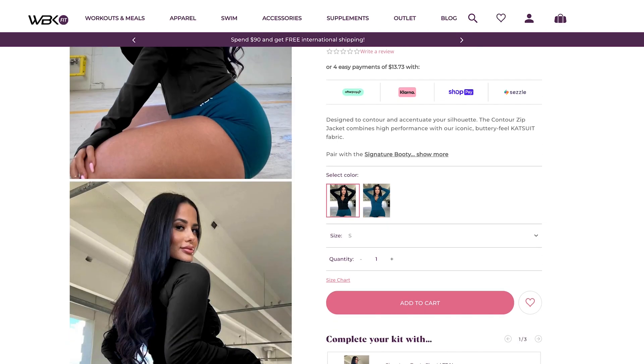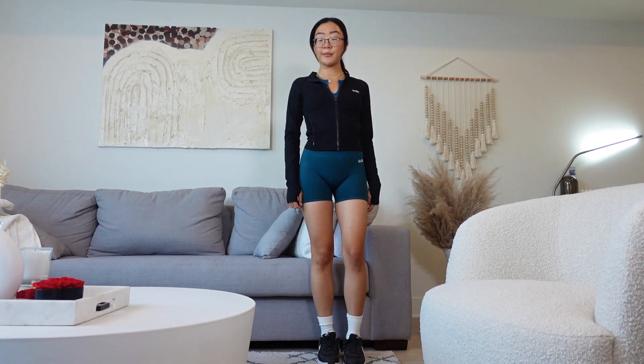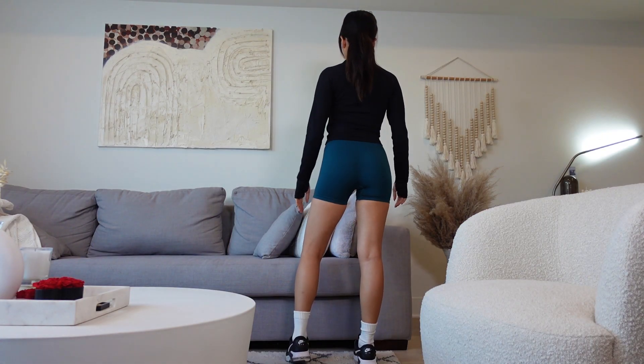The first one we're going to talk about is the Contour Zip Jacket, priced at $54.95. Have you guys seen that Lululemon Align jacket video that has been trending? It's supposed to give you that BBL snatched look — and I can definitely tell you this jacket is a dupe of that. The quality is pretty good, it's thin but thick at the same time, not too hot or too cold, just a nice in-between fabric. It also has finger gloves, which I find really nice especially at the gym when lifting weights — it kind of protects me. The jacket also has pockets.